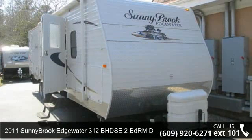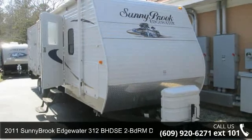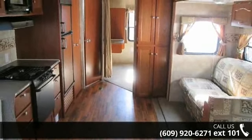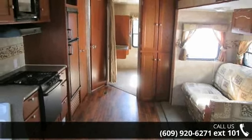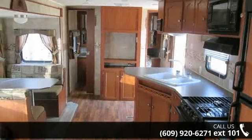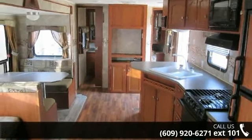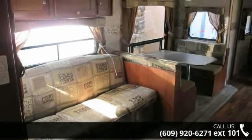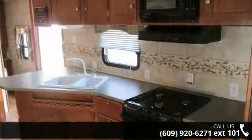Begin an adventure with this 2011 Sunnybrook Edgewater. Whether you are planning on vacationing, adventuring, or just relaxing, this travel trailer does it all. This unit is perfect for those looking to maximize fuel efficiency but maintain all of the conveniences of a well-appointed, feature-packed RV. An adventure awaits.